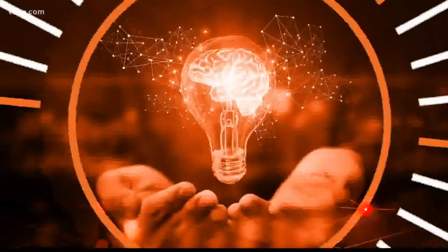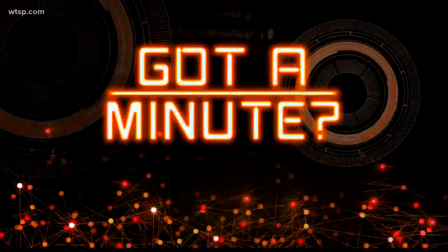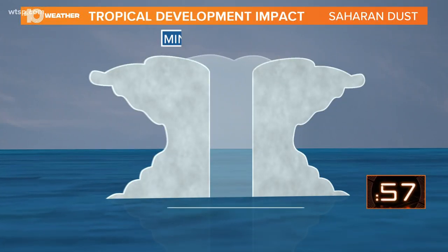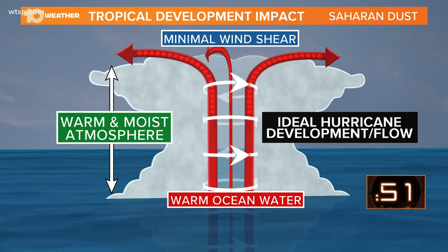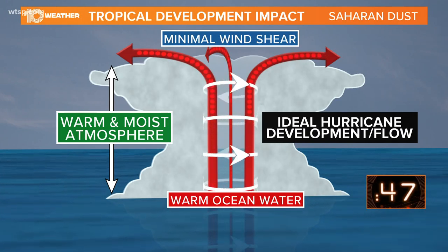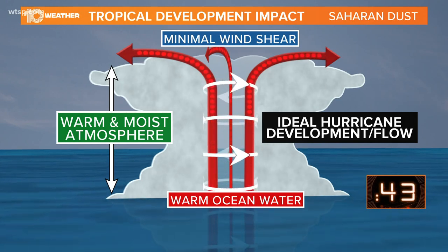If you've got a minute this morning, let me explain. I'm going to show you a cross section of a healthy hurricane. What a hurricane or even a tropical storm really needs is: one, warm ocean water — that's the fuel to give these storms enough energy to develop. But you also need a very warm and moist atmosphere from the ocean surface all the way through the column of the atmosphere.